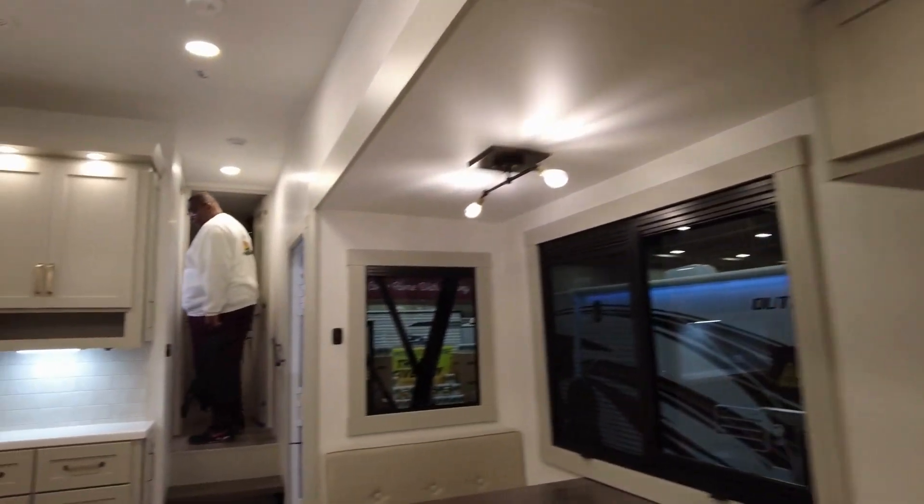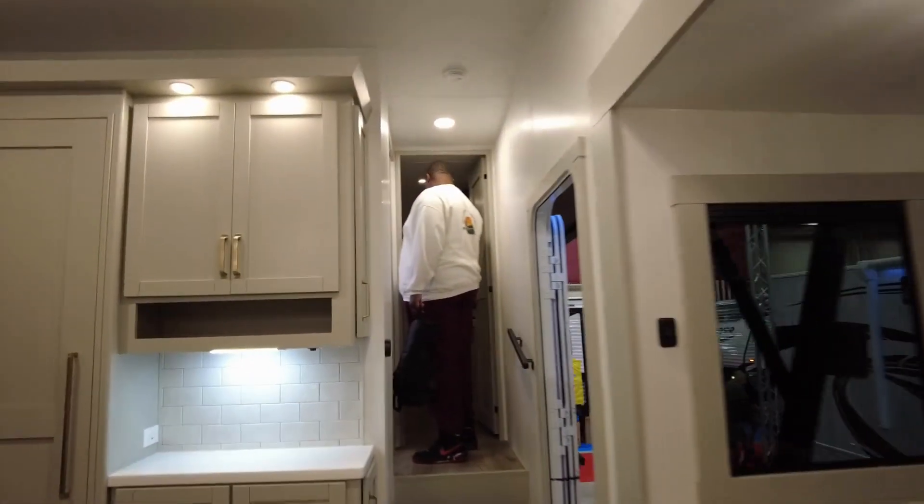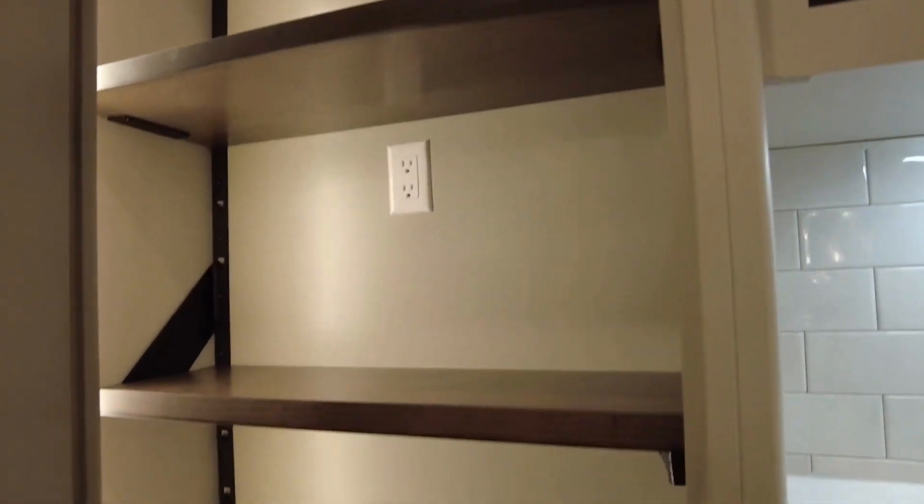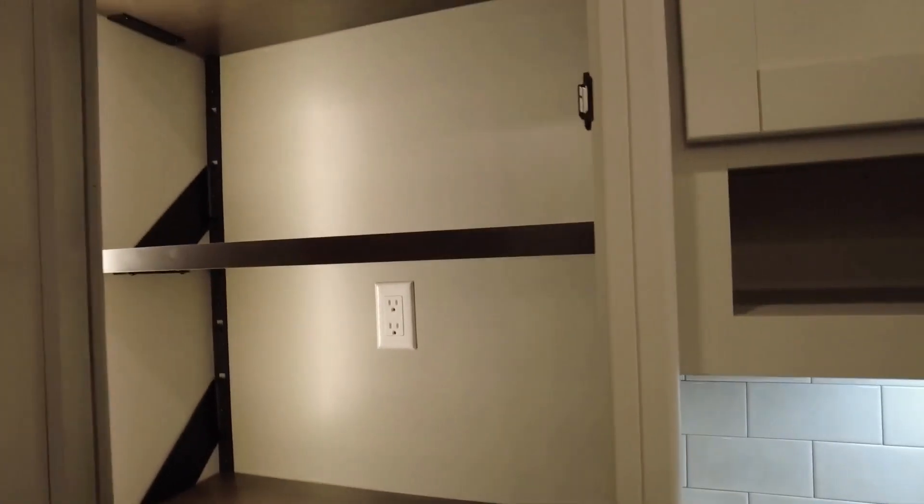This is a couples unit. I do like the sound of the cabinets closing — it doesn't sound like they're using cheap material. Nice pantry with automatic lights when you open it up. Since I need to grab daddy, this one won't do nothing for me. It's strictly a couples unit.